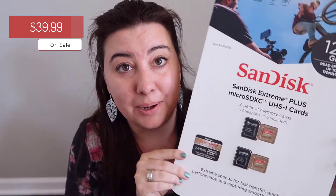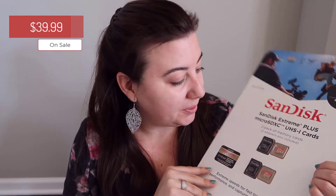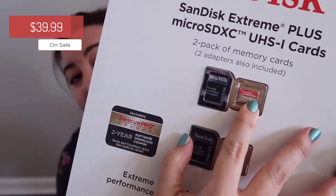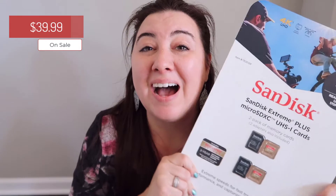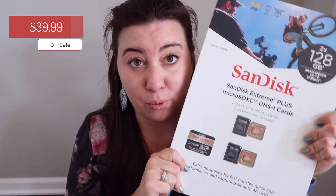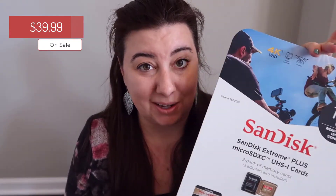Another thing I didn't know I needed but Costco was kind enough to show me were these memory cards for my camera. They're the little small ones and they've got a converter to the bigger size, so you can do both. I'm very technical when it comes to this stuff — but this is a good price. If you are in need of memory for cameras or video cameras, Costco actually has these on sale right now.